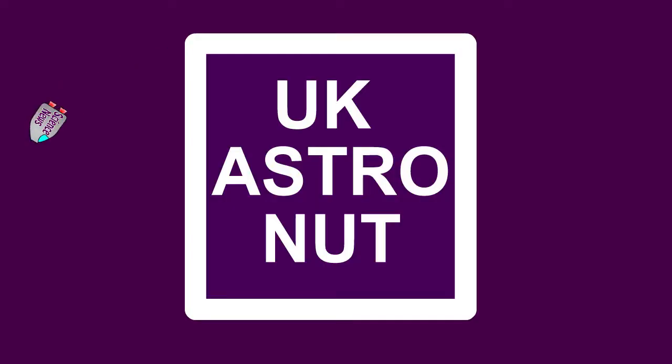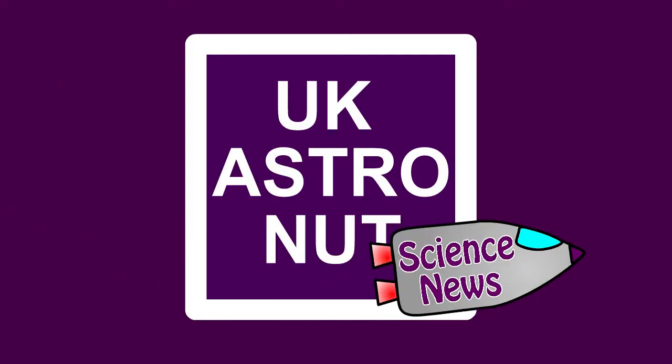Hi everyone. This week the UK and parts of northern Europe had a solar eclipse. The Large Hadron Collider is set to be turned back on after a couple of years of refurbishment. And the comet that Rosetta is looking at, 67P, seems to be slowing down the way it's rotating. This is your weekly science news with me, the UK Astronaut.